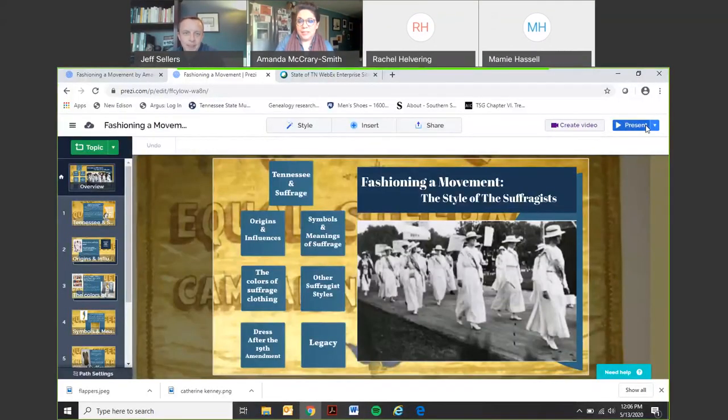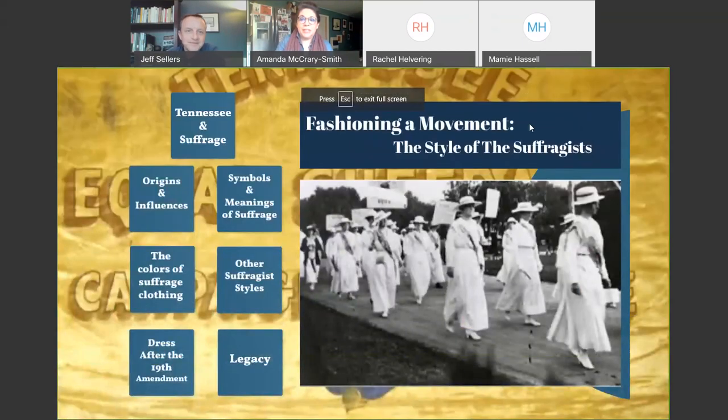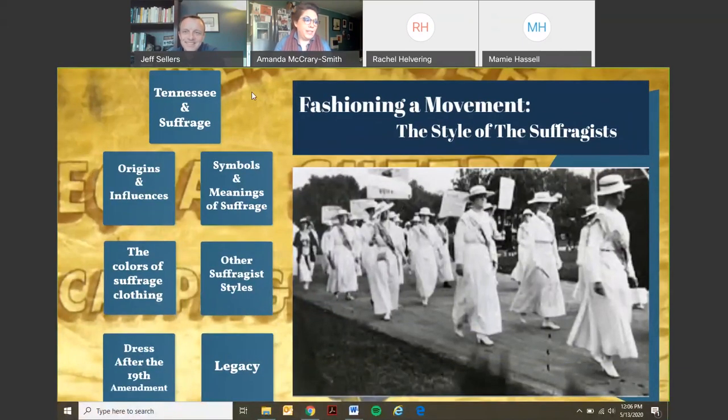Welcome and thank you for joining me here in my kitchen for our lunch and learn today. I hope you're all well and I'm really grateful that you decided to be here with me. My name is Amanda McCreary-Smith and I am the curator of textiles and fashion here at Tennessee State Museum. I'm relatively new to the museum, and since I started we've been in the process of planning the upcoming suffrage exhibit — when we reopen — that celebrates the 100th anniversary of the 19th Amendment.